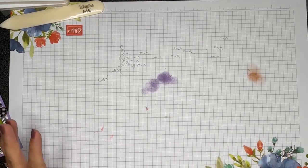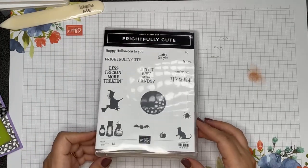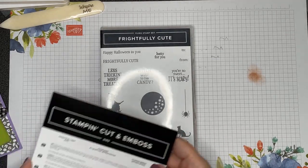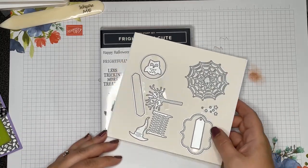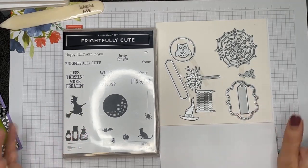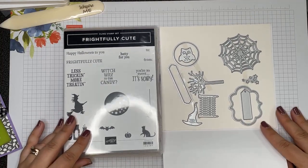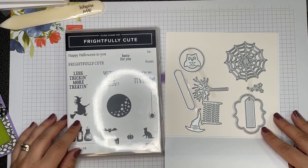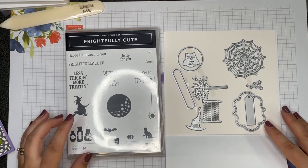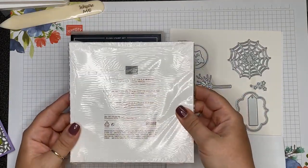Who's ready to get crafty? Tonight I wanted to work on some Halloween items using this stamp set — it's called Frightfully Cute, and there are coordinating dies called Frightful Tags. These are back in stock after going on backorder. If you want to make Halloween projects, order sooner rather than later to avoid it going on backorder again. I'm going to create a card and a little treat package using this stamp set, paired with the Cute Halloween six-by-six DSP.